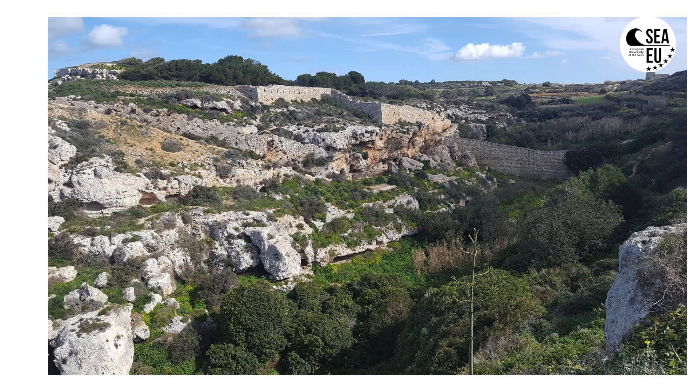The Maltese Islands, even though they are small and have a low relief with no mountains, are characterized by a diverse range of geomorphological and geological landscapes. Some of the most spectacular landscapes tend to be found on the coast.